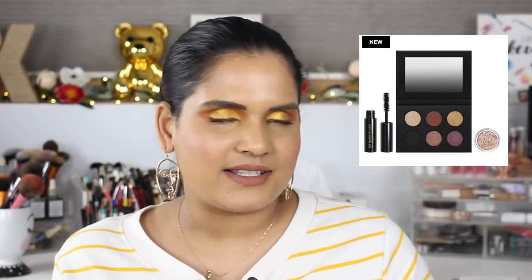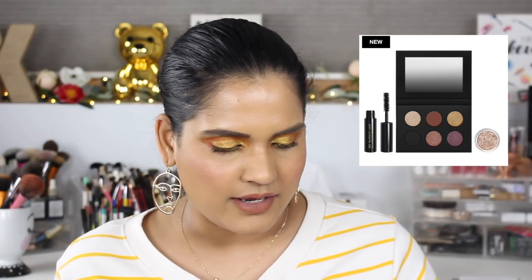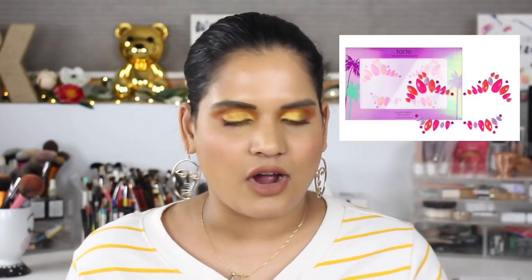I might pick up the Pat McGrath Eye Ecstasy Eyeshadow and Mascara Kit for $48 — that little palette is so cute and I feel like it'll be fun for travel. Pat McGrath never lets me down, so I kind of want it. I also have the Tarte Sunset Jewels on my list for $12, which would be fun for Halloween or an avant-garde makeup look — I really have my eye on that.